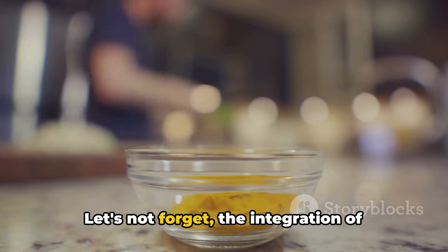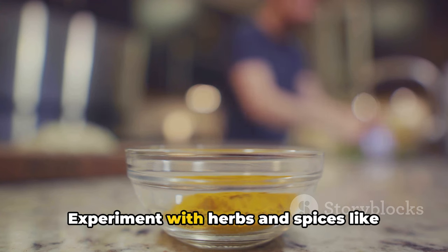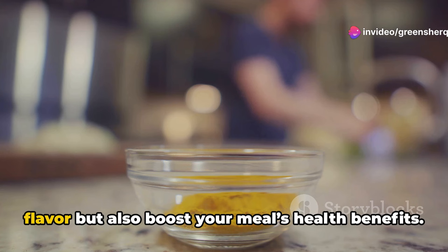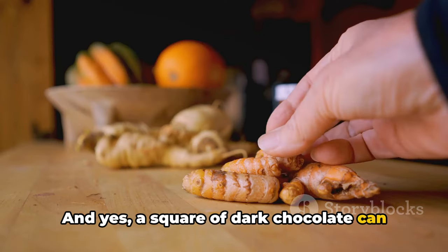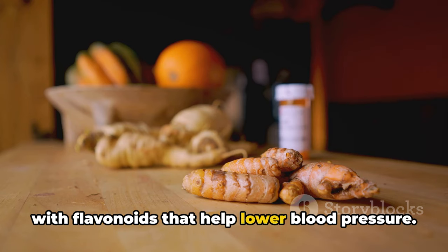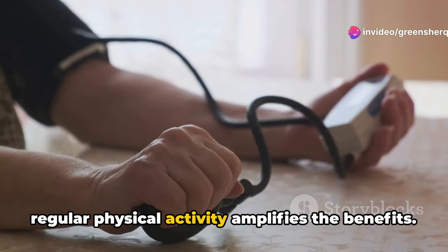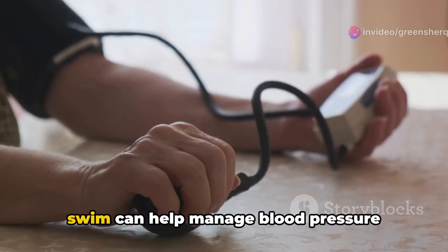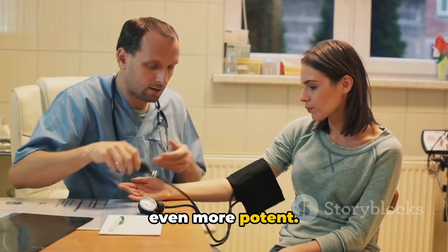The integration of these foods into your daily diet should be enjoyable. Experiment with herbs and spices like turmeric and cinnamon to enhance flavor and boost health benefits. A square of dark chocolate can be more than just a treat — it's packed with flavonoids that help lower blood pressure. Additionally, coupling your diet with regular physical activity amplifies the benefits. A brisk 30-minute walk or a quick swim can help manage blood pressure effectively, making your dietary efforts even more potent.